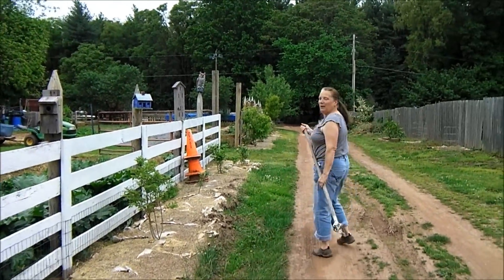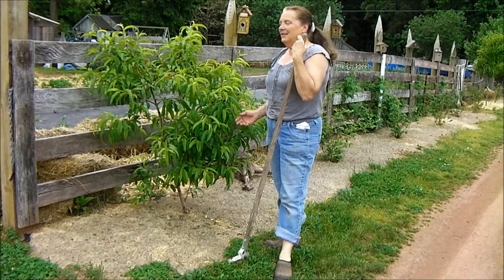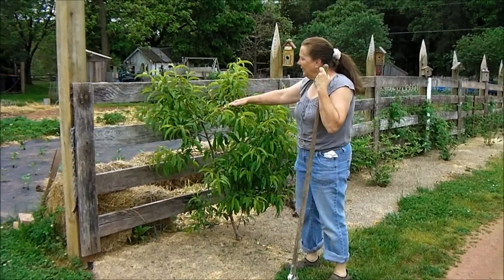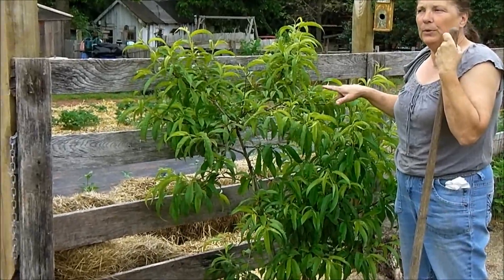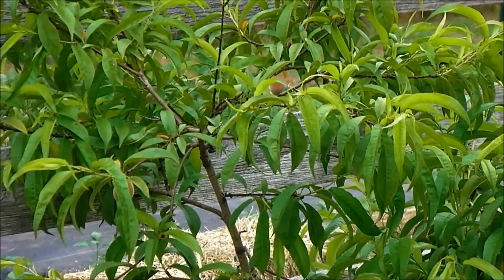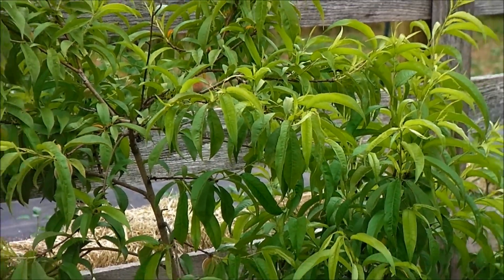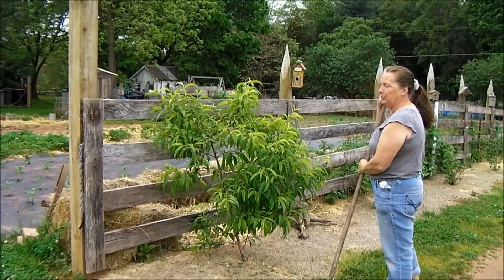Come on this way and I'll show you some apricot trees and peach trees. This is a dwarf peach tree — this is actually the first year that it's had any fruit on it and we're going to go ahead and let that fruit mature this year. Last year it had a couple of little peaches on it but we took them off so that the plant could just focus on root production. But this year we're going to go ahead and see what kind of peaches it produces.